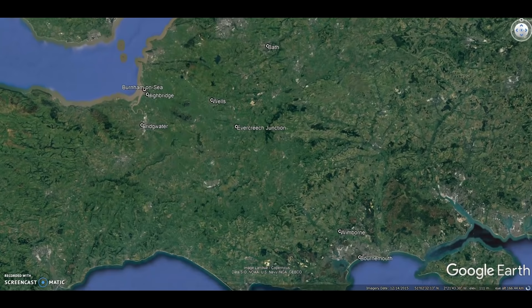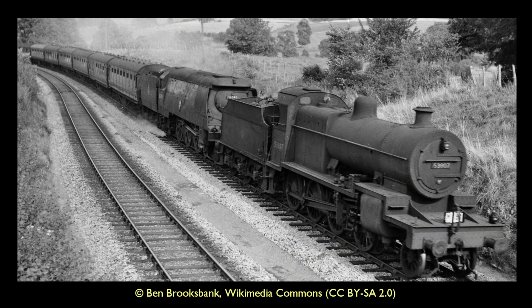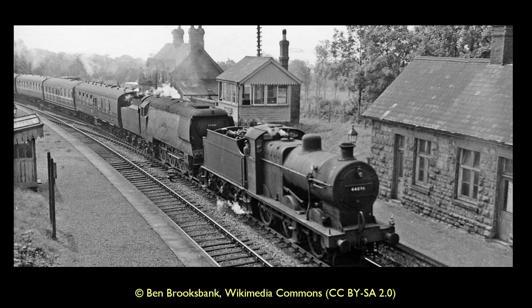Running for 71 miles over the Mendip Hills, and shadowing the course of the River Stour for much of its journey through Dorset, the mainline to Bournemouth opened to passengers in 1874. Perhaps its most famous service was the Pines Express, which ran daily between Manchester and Bournemouth, with double-headed engines required to traverse the precipitous gradients of the S&D's route. In the summer months, these trains would be packed with day-trippers and holiday-makers bound for the coast.